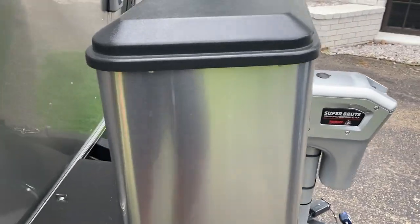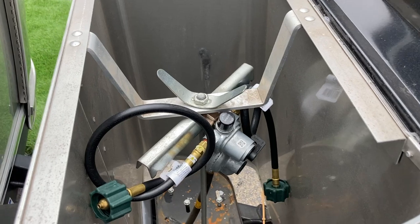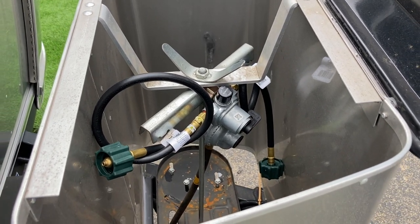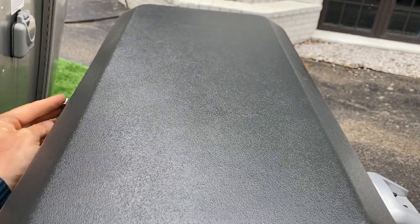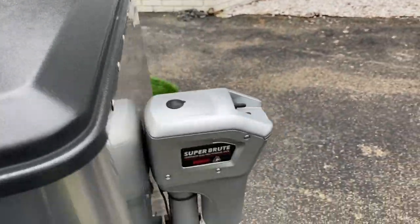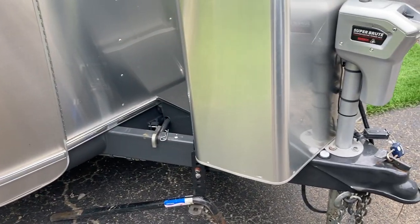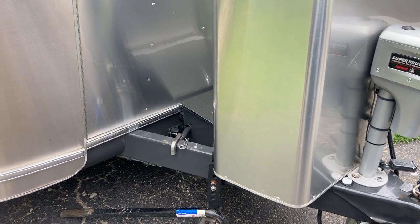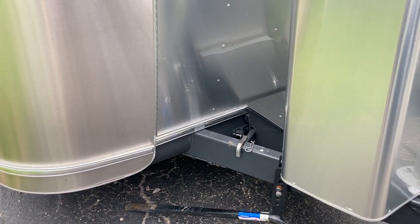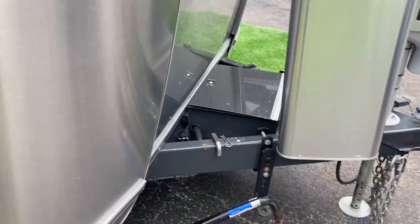Obviously this is the propane storage container. I don't have my tanks in there right now, but there are two 40-pound tanks that go in there — that's lots and lots of propane. Propane is really important because the refrigerator uses it to stay cold while you're on the road, even during the summer months. And of course your water heater, stove, and all that stuff use it as well.